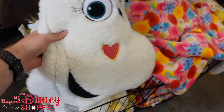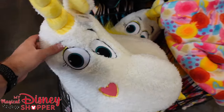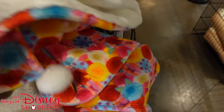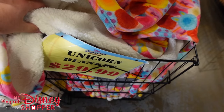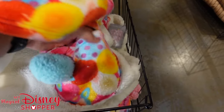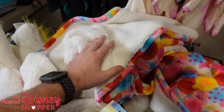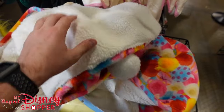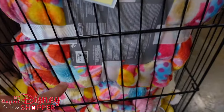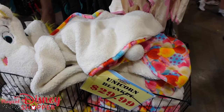They've got a giant unicorn pillow for only $15 — they were $40 in the parks. But they also have the blanket to match it — it's got all those little Pixar characters on it and it has a hood on it. So it's a wearable unicorn blanket with pockets, it's $30. It was a $50 blanket in the parks, so it's $20 off — not quite 50% off, but still a very good deal.